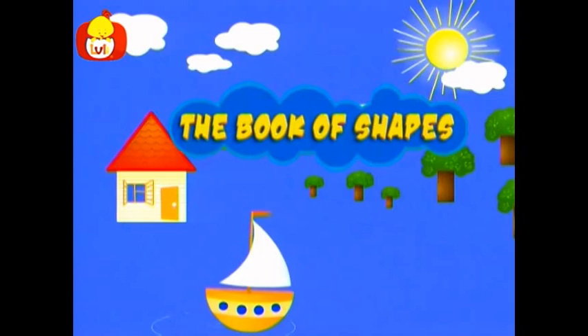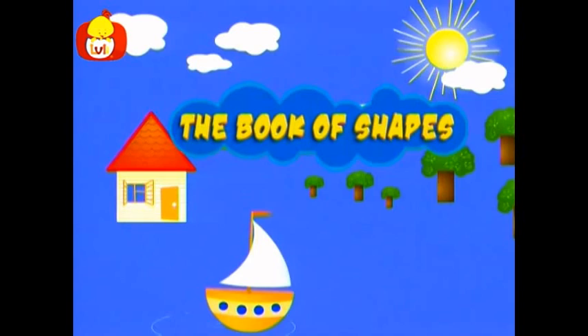A world of beautiful shapes waits for you out there. Let's see if we can find them by searching everywhere. The Book of Shapes.